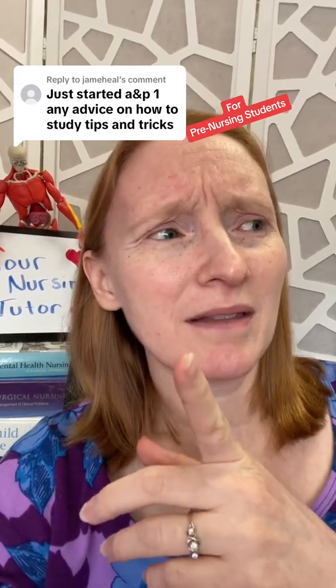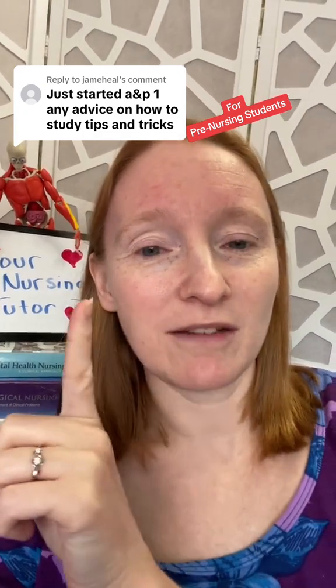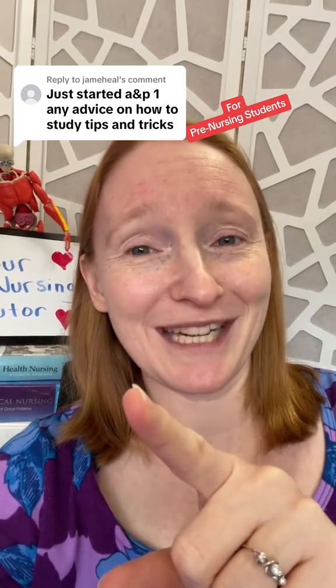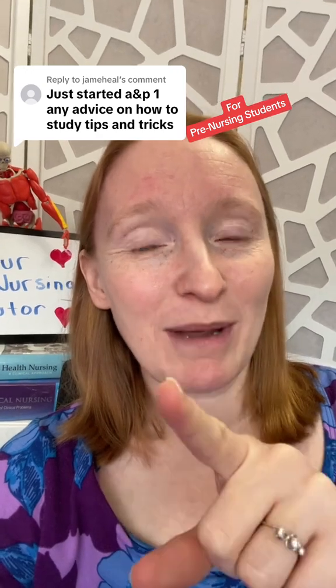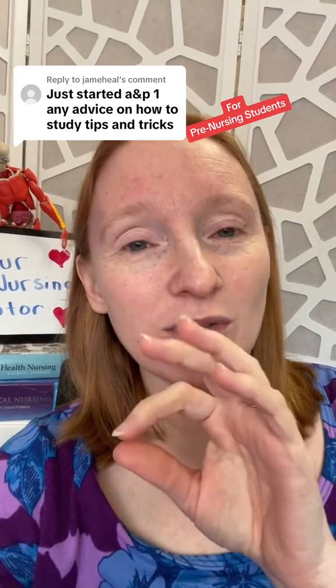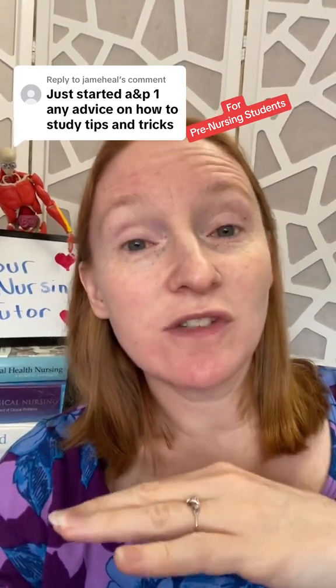I do have more memorization tips — I recorded a TikTok video, so you can check my TikTok page and give me a follow. I also wrote a blog post and talked about it on the podcast — check 'Navigating Nursing School with Your Nursing Tutor' and my blog at yournursingtutor.com to see if those specific anatomy and physiology tips have gone out yet.